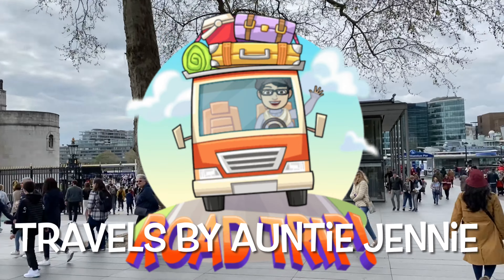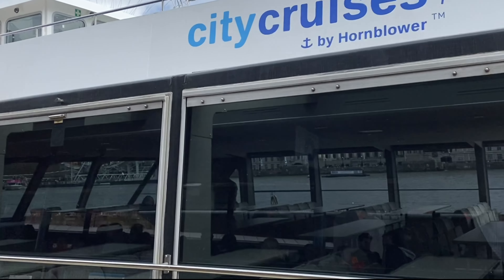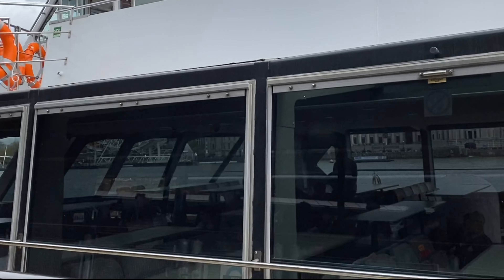Hello there nieces and nephews. This is Travels Buying to Jenny. Welcome back to my channel. Today we're going to be doing a riverboat cruise that was part of our Big Bus Tour package. This is Travels Buying to Jenny and today we are in London.